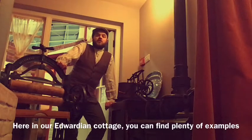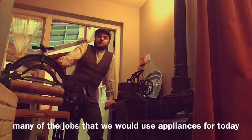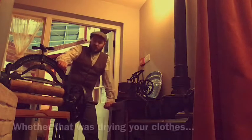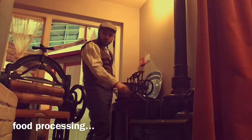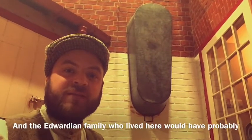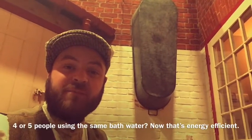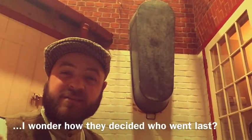Here in our Edwardian cottage, you can find plenty of examples of energy saving too. With no household electricity supply, many of the jobs that we would use appliances for today had to be done using good old-fashioned elbow grease — whether that was drying your clothes, food processing, or just getting the dust out of your curtains. The Edwardian family who lived here would have probably all washed using the same water in one of these tin baths. Four or five people using the same bath water — now that's energy efficient.